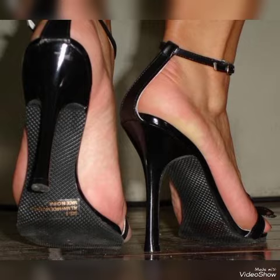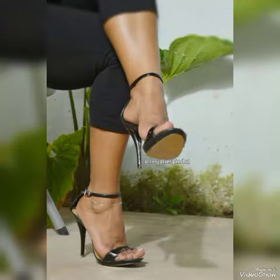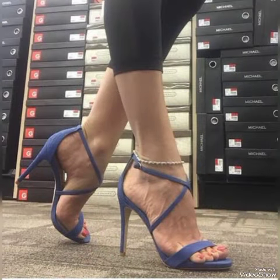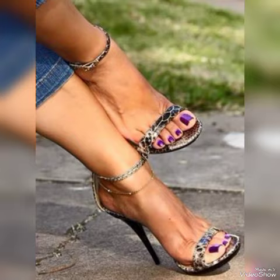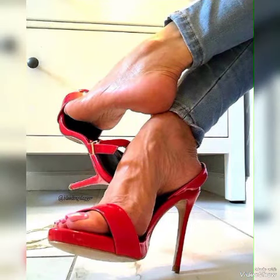Friends, if you like my video then share it with your friends, families, and relatives. Also tell me in the comment section how was the video and how are the designs. Goodbye friends, see you soon with another beautiful video about high heel sandals for the ladies from different foreign countries. Allah Hafiz.